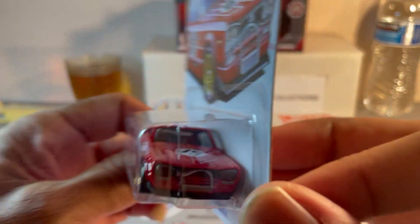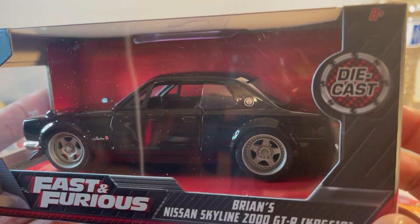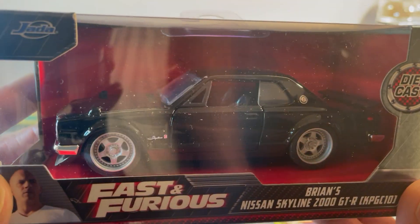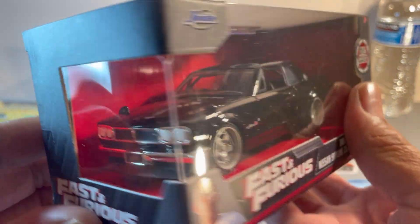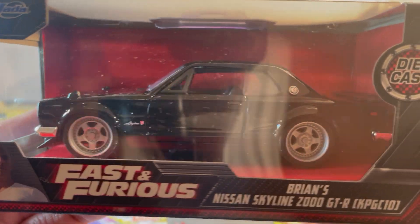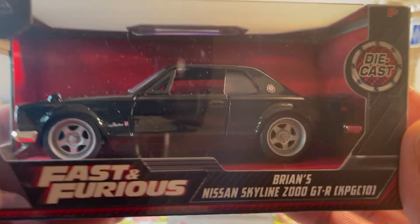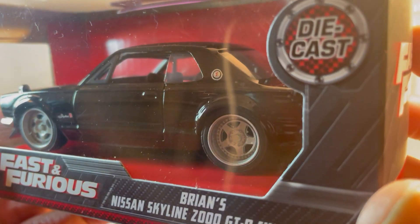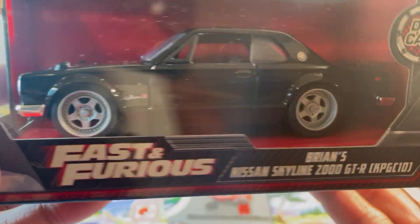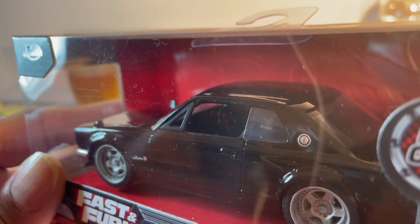Got this a couple of years ago — this is the 1/43rd scale Aksuka. And if you notice anything different about it: I hate black wheels, so I took it apart and painted the wheels a dull matte silver. Now I love it. I think I did some detail on the dash also, but you can't see it — it's too dark in there.